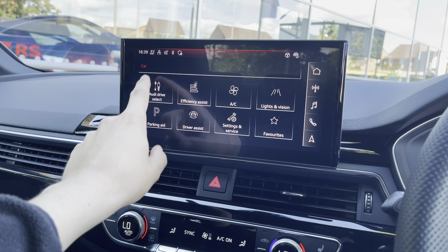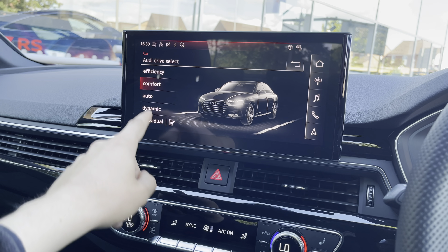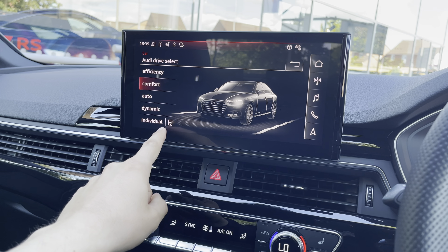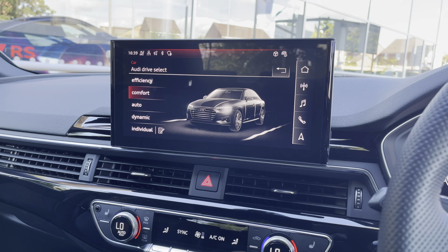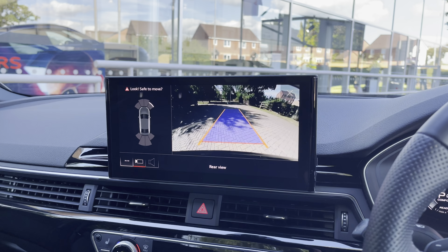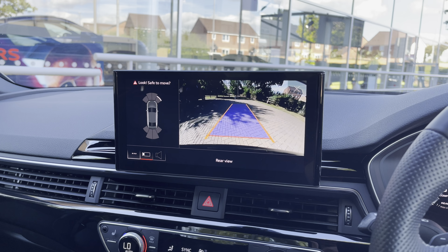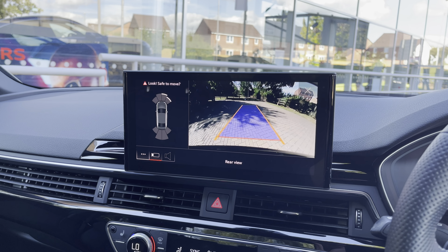Looking at our car settings, we have Audi's famous drive select. If you want a relaxing drive, you can put the vehicle in comfort mode; if you fancy a more spirited drive, dynamic is perfect; or you can adjust the settings in individual mode. This vehicle also comes equipped with a reversing camera, as well as front and rear sensors, meaning any obstacles around the vehicle are very easily detected, making parking that little bit easier.